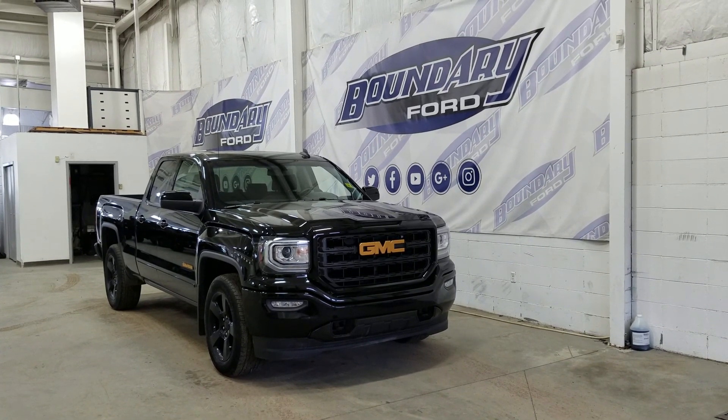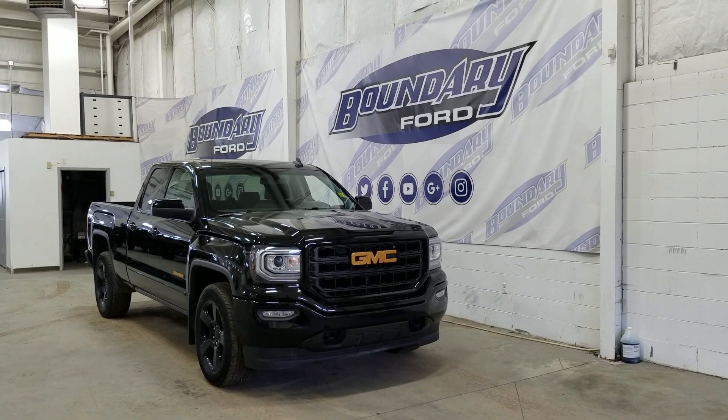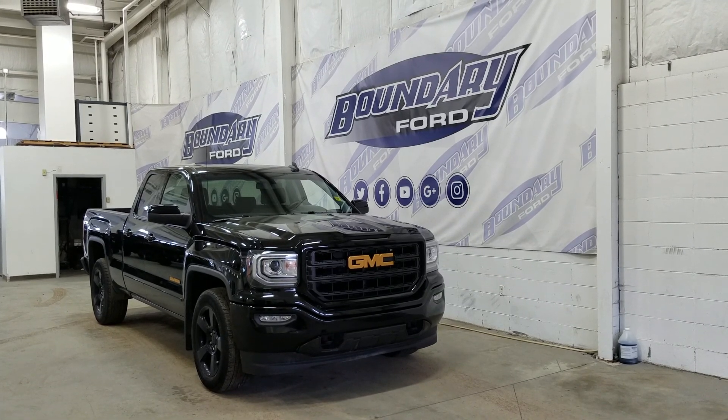At the front we have LED daytime running lights as well as HID headlamps. We also have a pair of fog lamps and two tow hooks. Over the side we have our 20-inch aluminum wheels with Continental tires throughout.